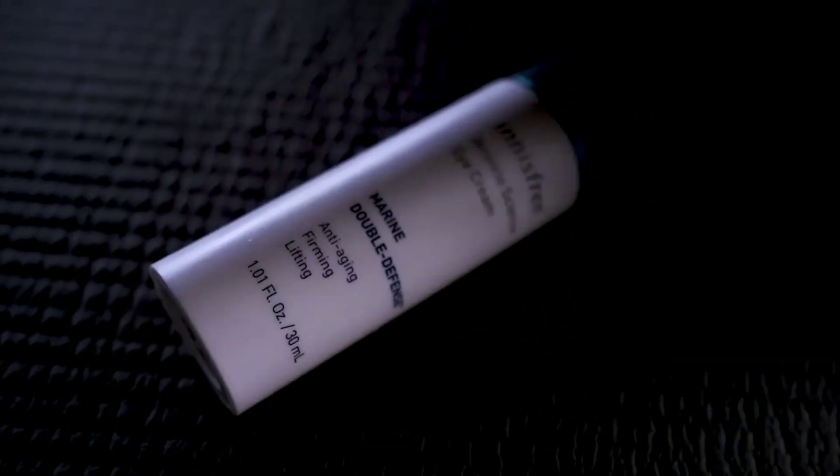This product is very good. I don't use any additional moisturizer with this night cream. For the eye surrounding area, for wrinkle control, I use the Innisfree Wrinkle Science Eye Cream as a serum in my Korean skincare routine. This is a wrinkle control cream. If you use a night cream or moisturizer, you may not need a separate eye cream.